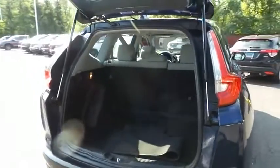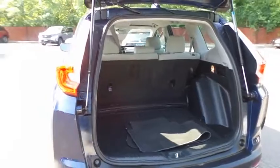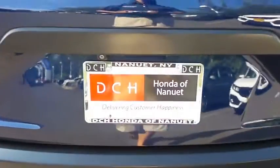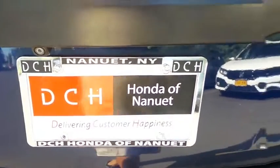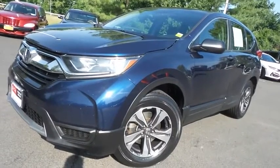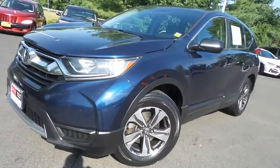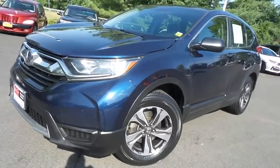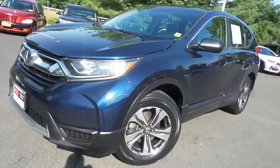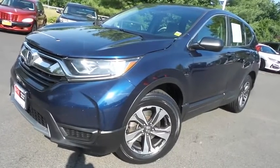The CR-V offers plenty of rear cargo space in the hatch. Come down to Honda of Nanuet today and test drive this beautiful fuel-efficient 2017 DCH value pre-owned Honda CR-V LX all-wheel drive with Bluetooth, reverse camera, 17-inch alloy wheels and 139,000 miles.